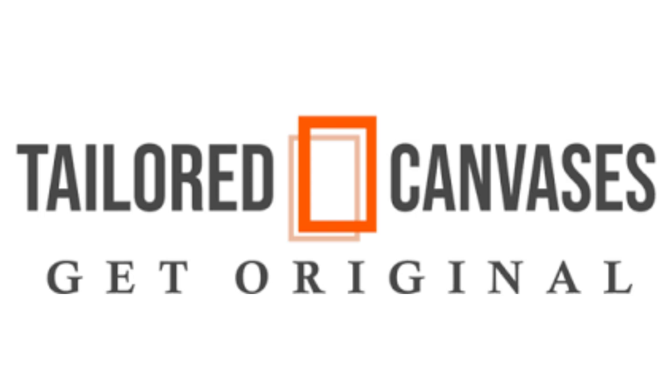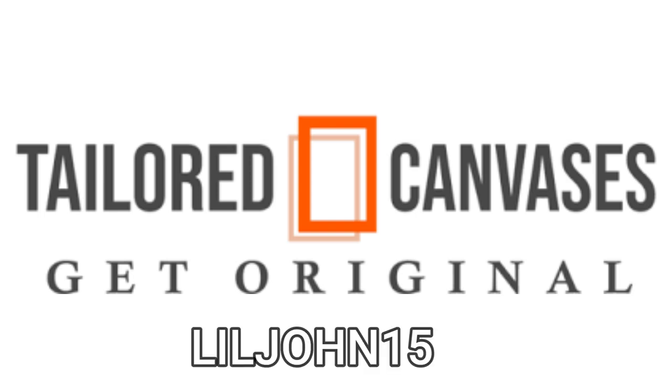Today's video is sponsored by Taylor Canvases. Receive 15% off your entire order with promo code LITTLEJOHN15.